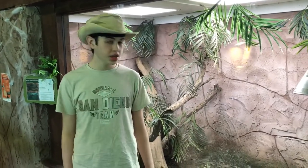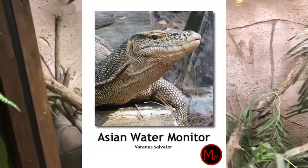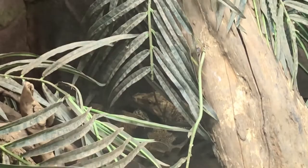Hey guys, Mr. Rezzo here, and today we're at the National Reptile Zoo. In here we have our first reptile, the Asian Water Monitor. This creature lives in Southeast Asia, in tropical forests and mangroves.